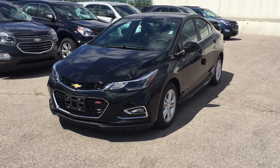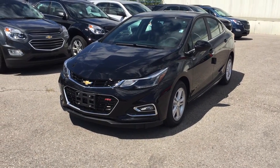Folks, welcome to Roy Nichols Motors, located at 2728 Curtis Road in Curtis, Ontario.